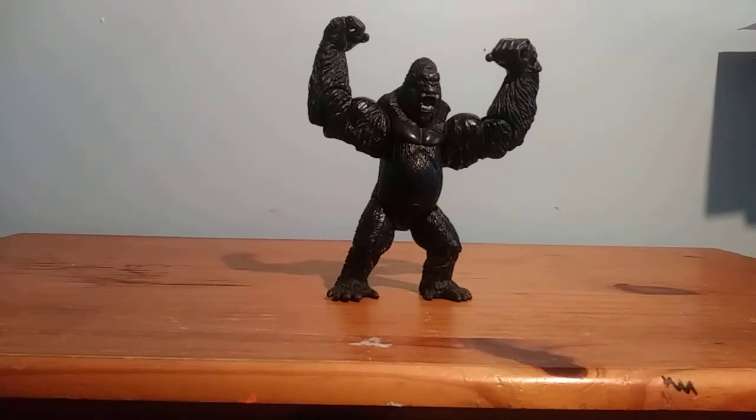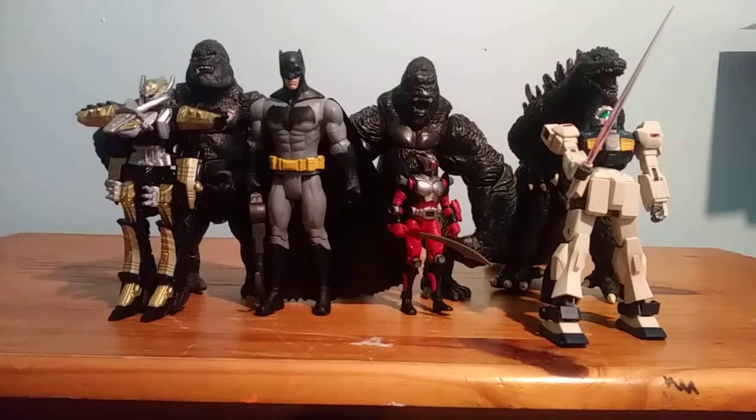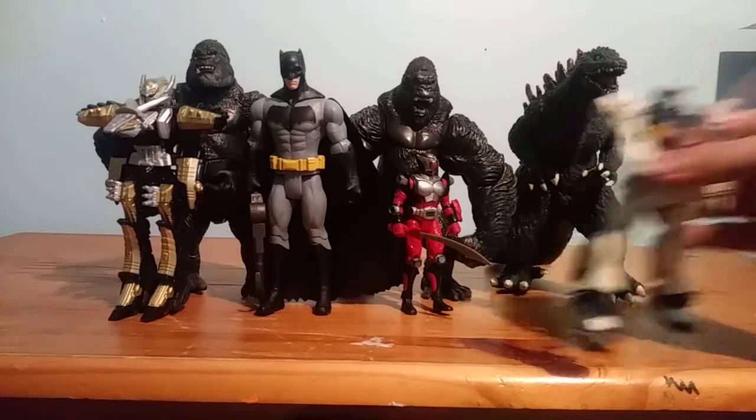Now we're going to move on to the size comparison. You can see the King Kong figure next to another King Kong figure — the other one is a little bit bigger. But he's in good scale with Godzilla, as well as the 6-inch Batman from the Batman v Superman basic line. He's a little bit bigger compared to the Dino Charge Megazord and the Mobile Suit Gundam, and he's a lot bigger compared to the Dragon Knight figure.